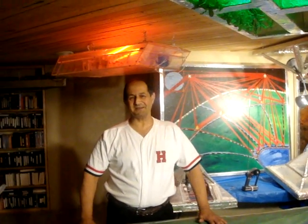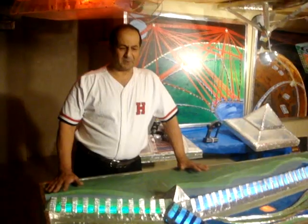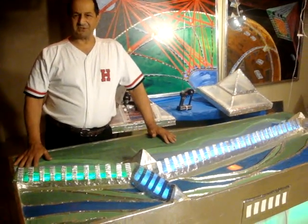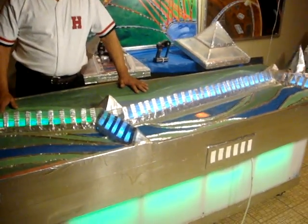I'm Greg Zanis, inventor of Dreamcar123.com. Today I'm going to talk to you a little bit about the tunnel car. In front of me here is a topography model that I made, which would show the tunnel going over seven miles of terrain.